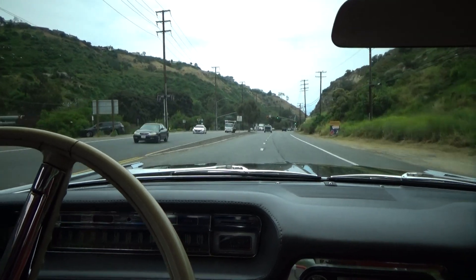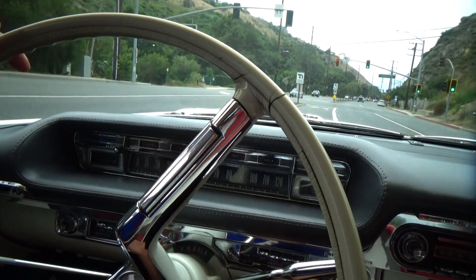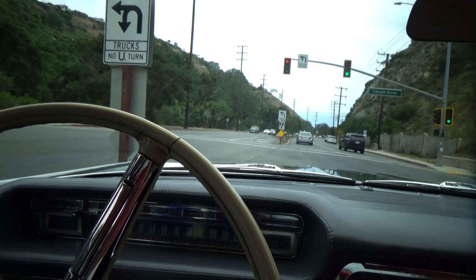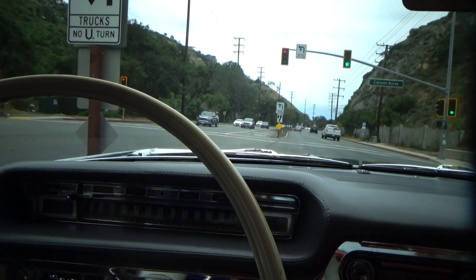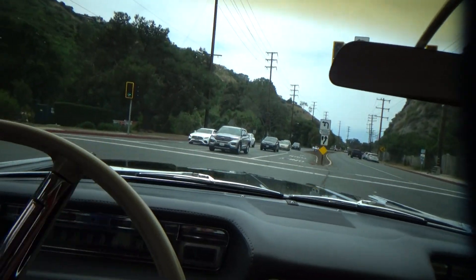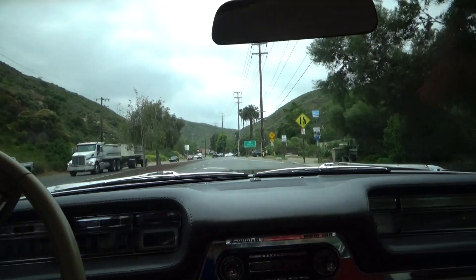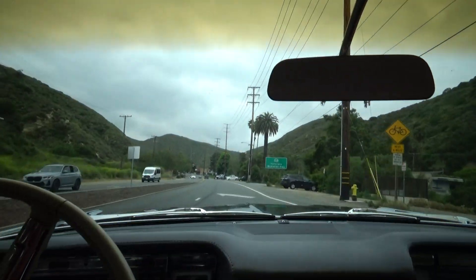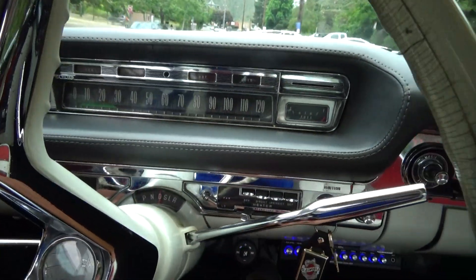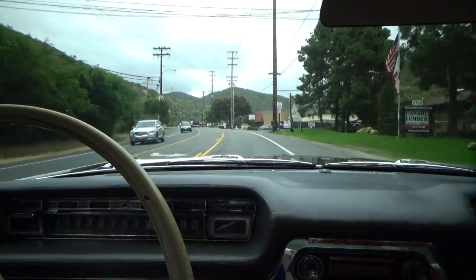The speedometer works. Not sure about the other gauges. I think the turn signals work, though I'm not entirely sure. The power steering is perfect — very smooth. We'll gas it a little here — it runs out good, with nice positive shifts. Really drives out great.